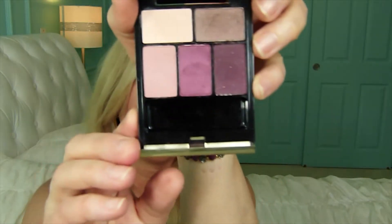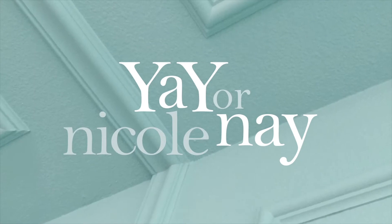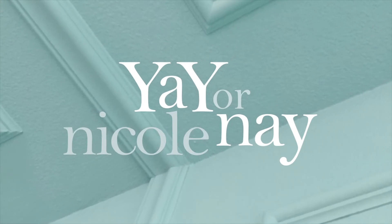This is the new Kevyn Aucoin palette called Blood Roses. Hi, thank you so much for joining me today. I'm Nicole and I'm so glad you're here. I'm super excited to tell you about a find that I got at the makeup show pop-up in San Francisco this weekend.